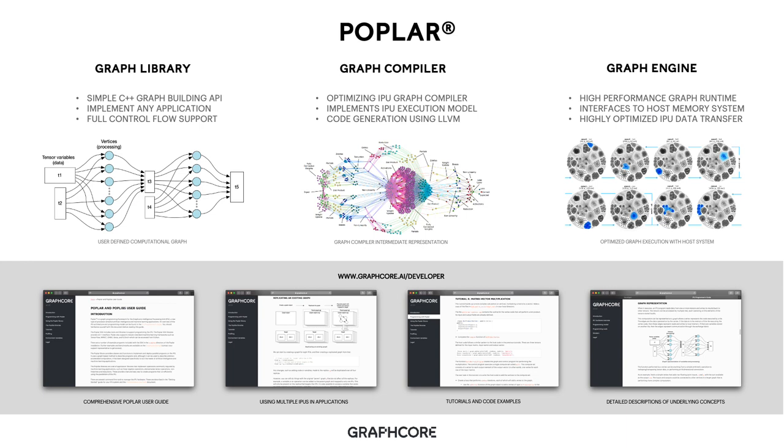Poplar, from which the Poplar SDK takes its name, is the core software technology used for programming IPUs. It consists of three main components: the graph library, the graph compiler, and the graph engine. The graph library is a simple C++ graph building API that allows the specification of computational graphs for execution on IPU. It supports the execution model described earlier for IPU devices, allows users to implement any application including full control flow, and is also used as a target for machine intelligence frameworks to talk to Poplar — seamlessly integrating with TensorFlow and PyTorch.